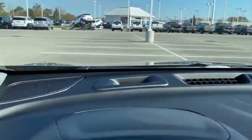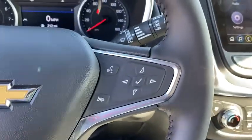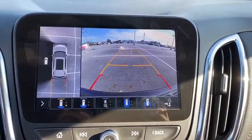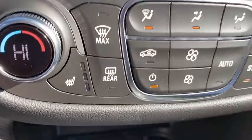Heated front seat, heated steering wheel, fog lights, heated front driver and passenger seat, electronic stability control, compass, security system, rear window defroster, power windows, trip computer, overhead console.